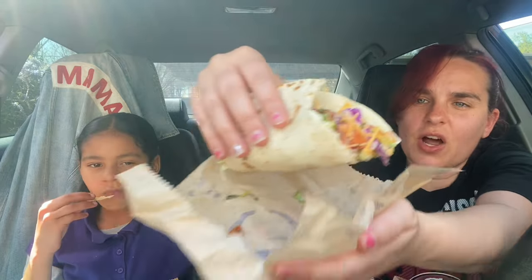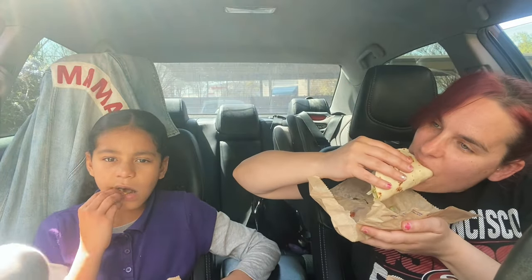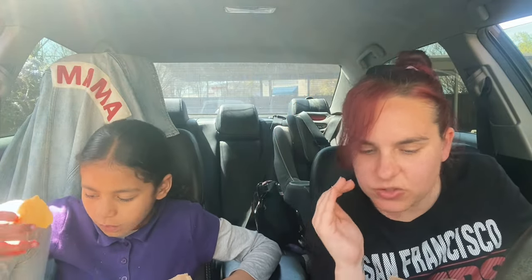Taco Bell. Thank you, ma'am. That is good. Taco Bell, you have outdone yourself. This doesn't taste like a Taco Bell taco. It's so hot. That is so good.